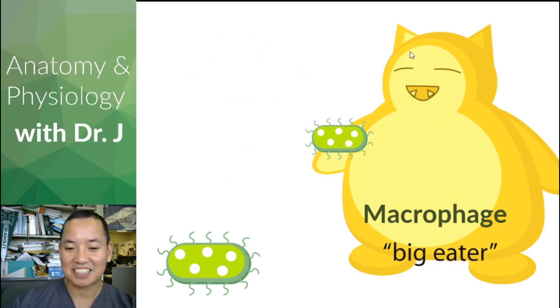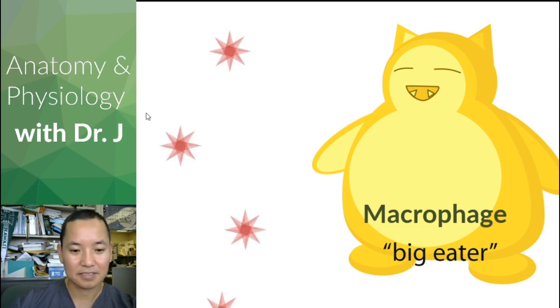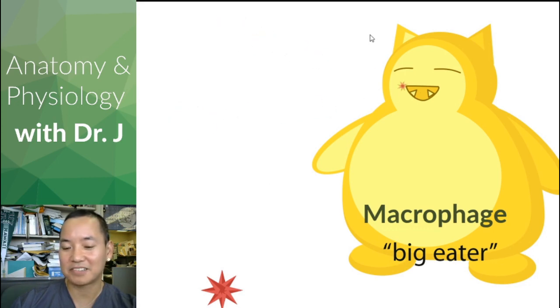So what should macrophages do? They should eat something big. They eat surrounding pathogens and also surrounding antigens. Say you have something like a viral particle — they'll eat that too. Macrophages, big eaters, are eating all these things from their environment: not only cellular debris, but pathogens as well.